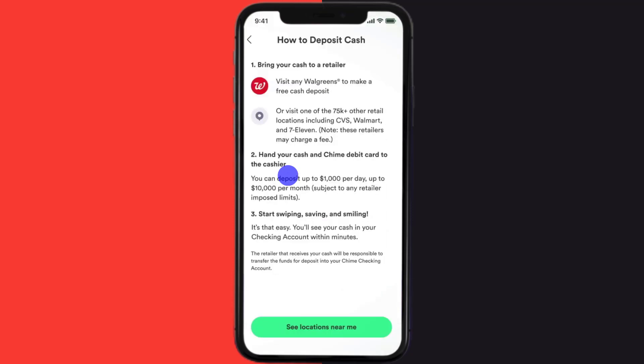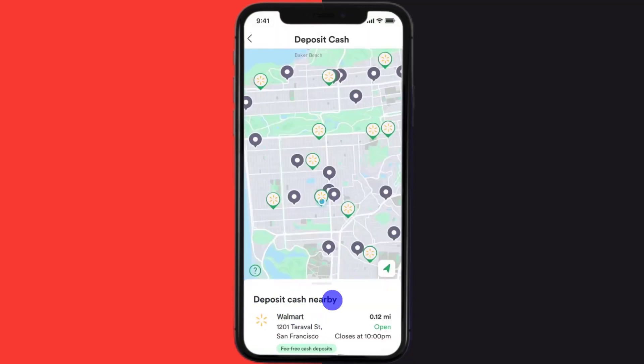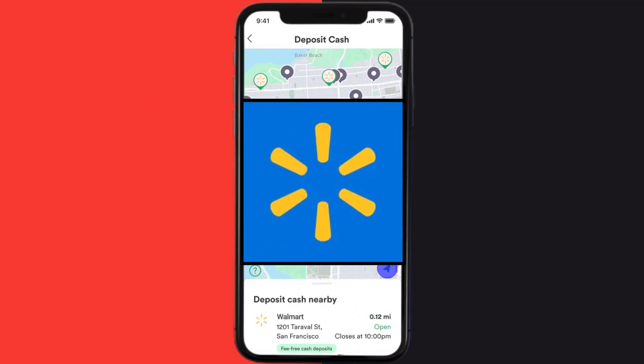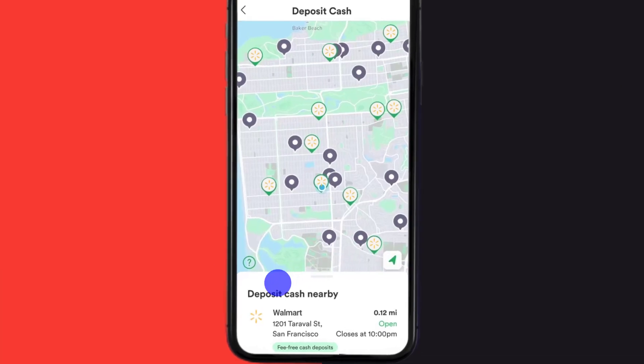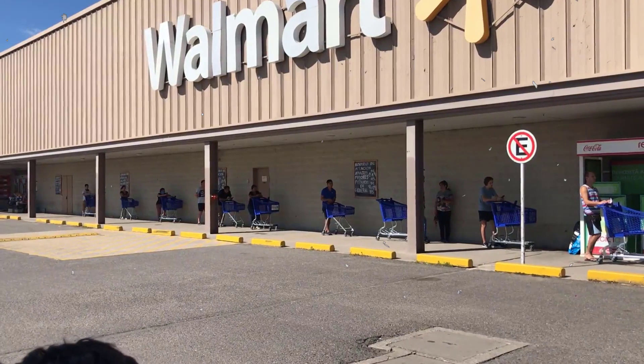Then it'll take you to a new screen where you need to tap on See Locations Near Me. A bunch of retail stores near you will come up that can accept a Chime cash deposit. It even shows the distance between your location and the store, along with the store's phone number and closing times, and will also give you directions to reach the Walmart store. Simply tap on the nearest Walmart store and head towards it.